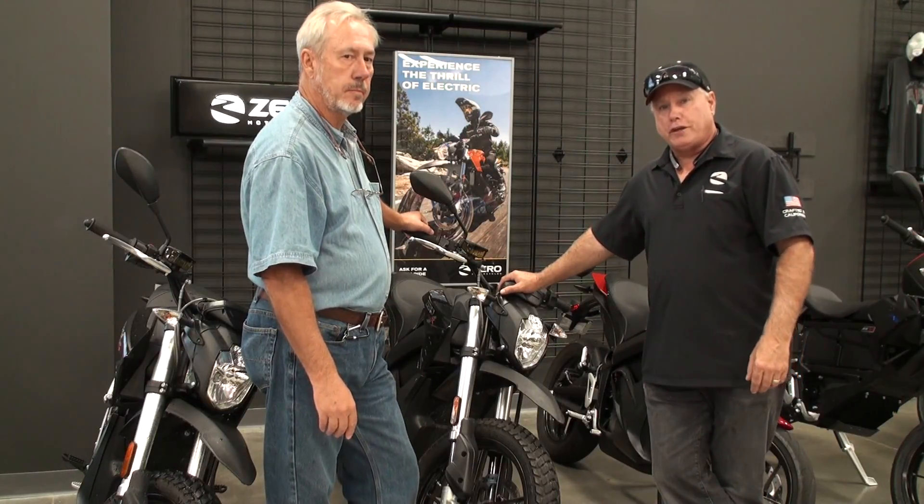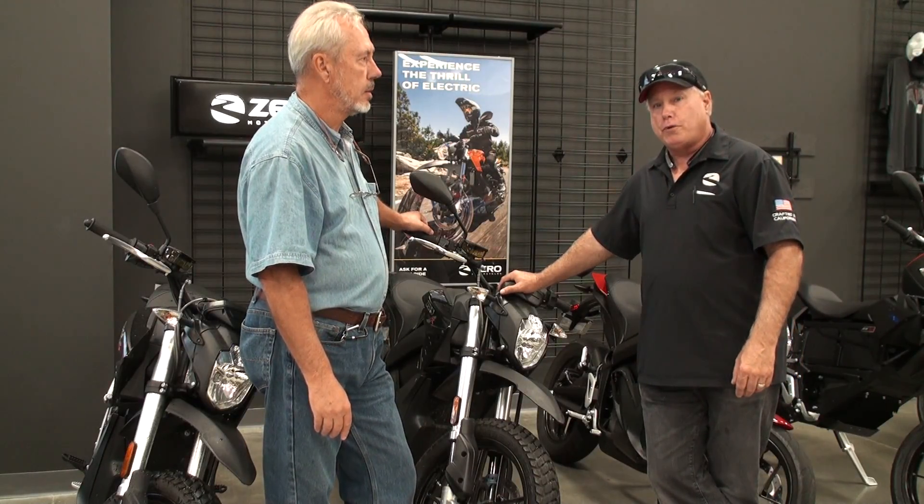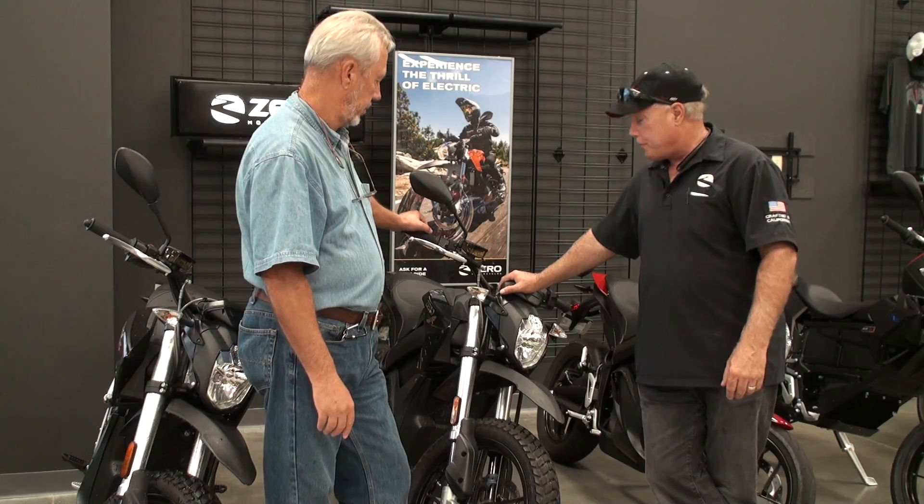My name is Chuck Schramm with Zero Motorcycles, and we're here at Youngblood Powersports for the Zero demo days.